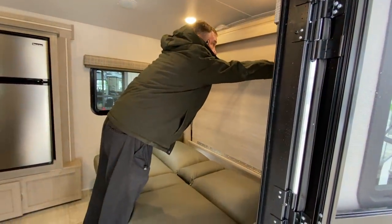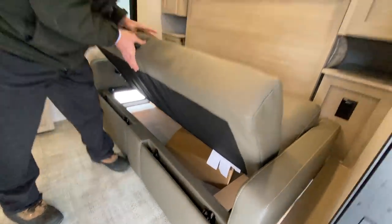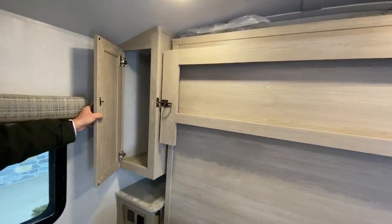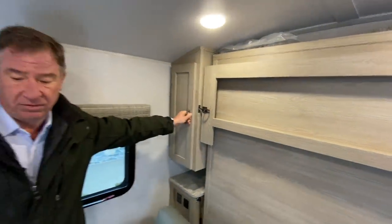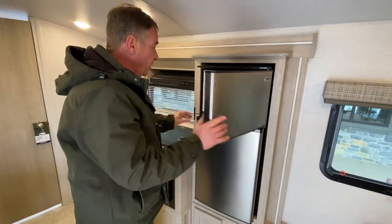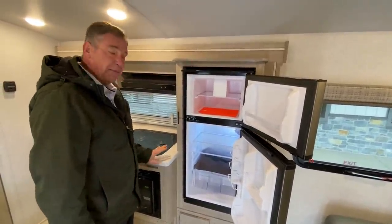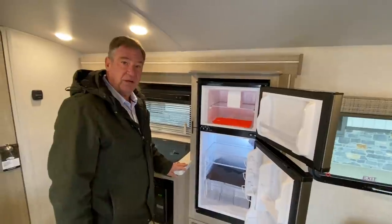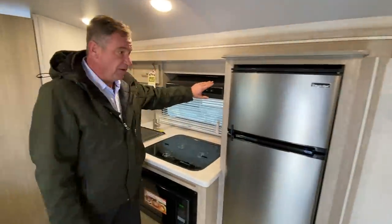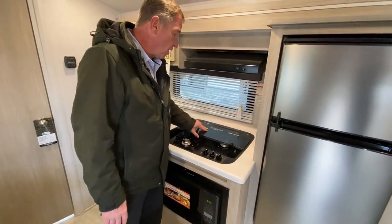Very easy to operate. Couch goes up, and there's a lot of storage underneath, as well as storage on either side of the bed with fairly deep cabinetry. Going into the galley area, we have the Magic Chef refrigerator. For a small unit, it's a large refrigerator with a lot of capacity — most campers like this have a single-door refrigerator that's half the size. We have an exterior vent fan that vents to the exterior, as well as a three-top burner by Suburban.